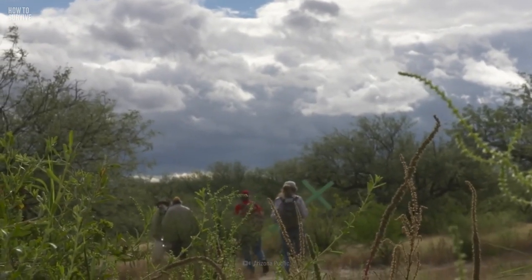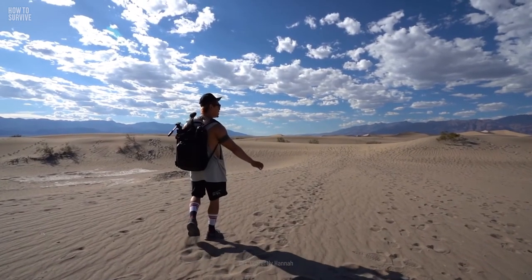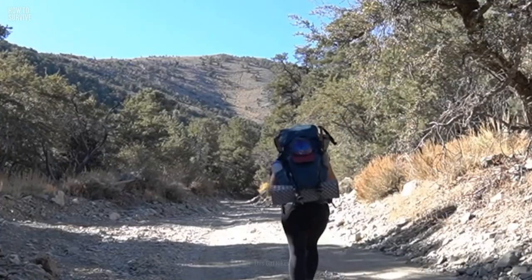Trying to make it across the Sonoran Desert isn't easy, but how does it compare to Death Valley? We'll give you all the tips to survive there too, here on How to Survive.